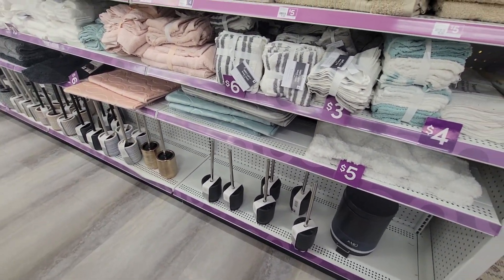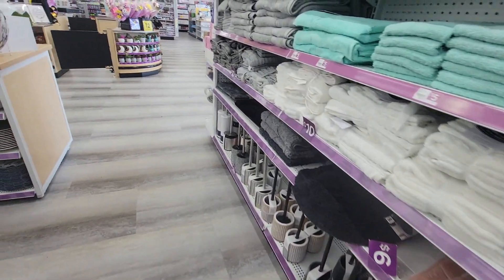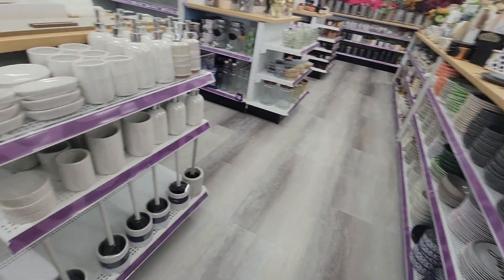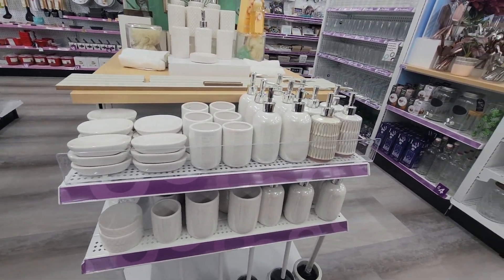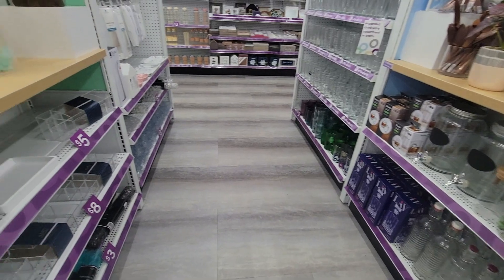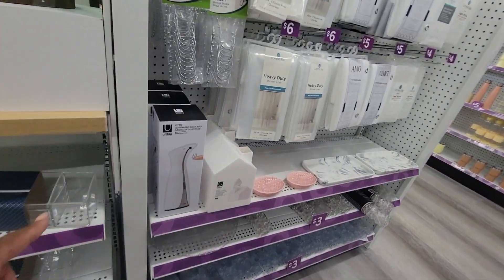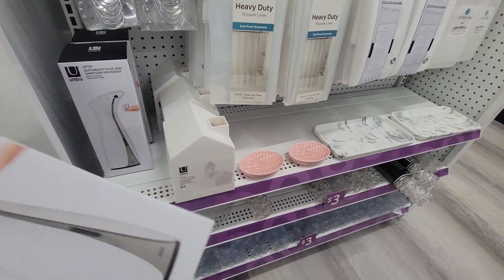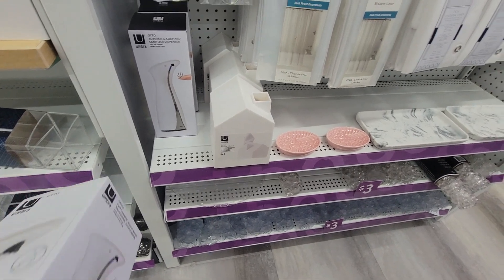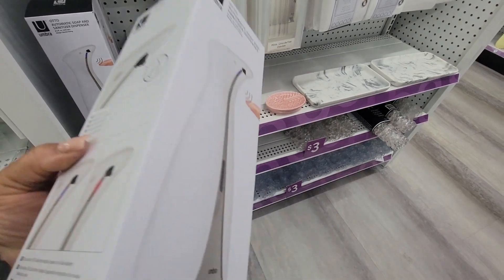Bathroom — toilet brushes, towels. More bathroom sets. Automatic soap, sanitizer dispensers. I promise I don't see a price.